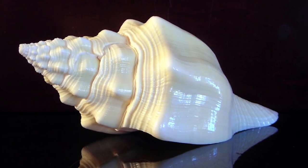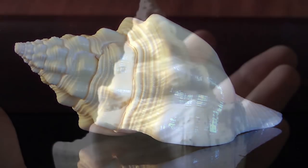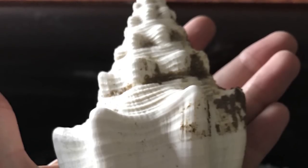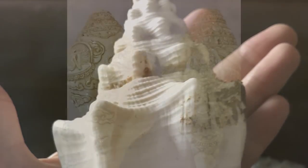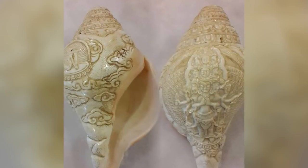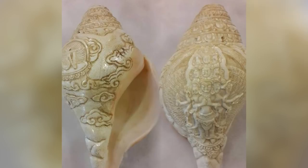In the Hindu religion, this shell is associated with the god Vishnu or Shiva, depending on which way its coil turns. The more rare, right-turning type of shell is linked with Vishnu, and it is said that Vishnu's consort and goddess of wealth resides in it.